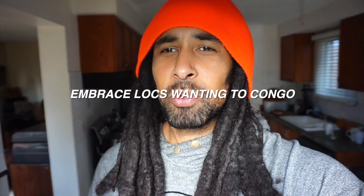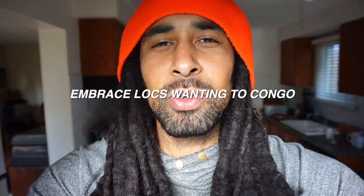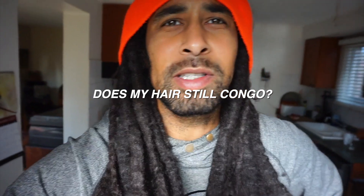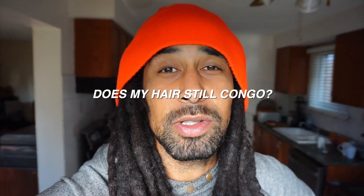So I've been really embracing my locks wanting to do that lately. And someone even asked me in the comments pretty recently, does your hair still congo up after all these years? And the answer is yes. My hair is constantly wanting to congo up despite the length or the duration of this dreadlock journey.